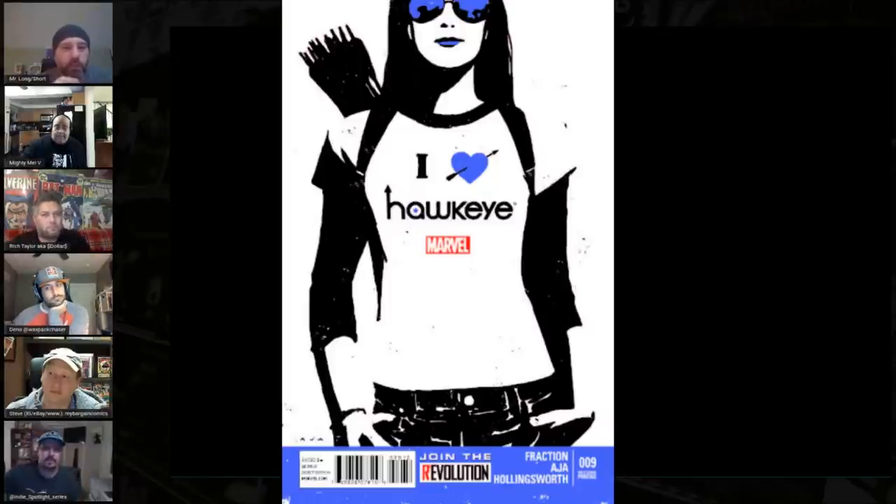This issue in particular was really good. There's a pretty strong first appearance of the clown — Kazimierz — and he's already been cast for Hawkeye or at least heavily rumored. Last time I checked there were only two 9.8s on the census and 11 total on the census. It's a nice in-story first appearance and a beautiful cover — low supply and demand is there. It's not a cheap book right now; it has actually spiked on the recent Hawkeye news, but it could have a way to go given how scarce it is.